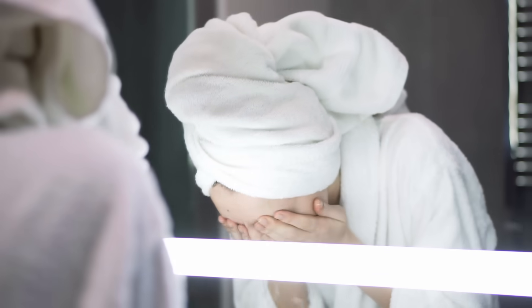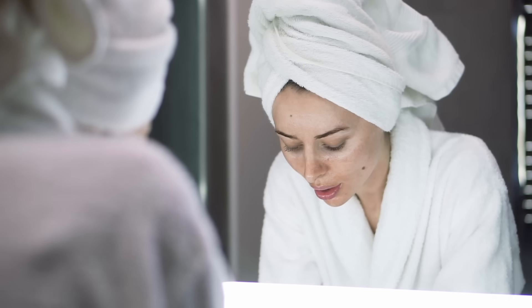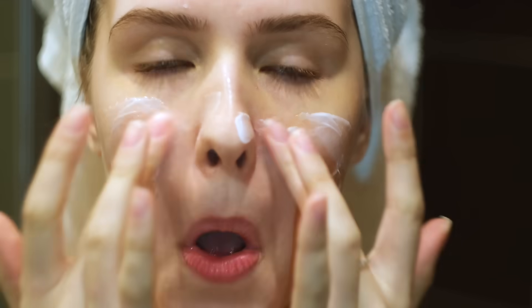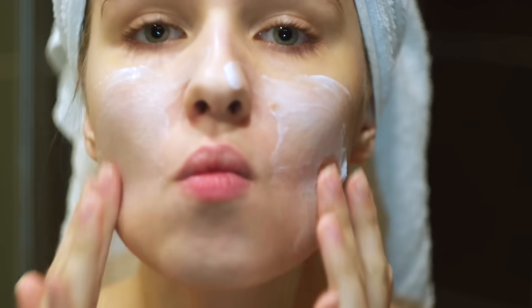There's an irony when it comes to cleansing our face. When we do it, we're not only cleaning away dirt, makeup and stuff like that — we're also cleaning away our skin's natural oil. Then we apply a man-made moisturiser to replace the precious oil that we just cleansed away.